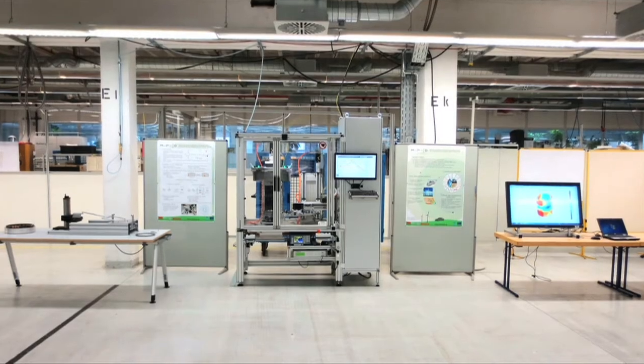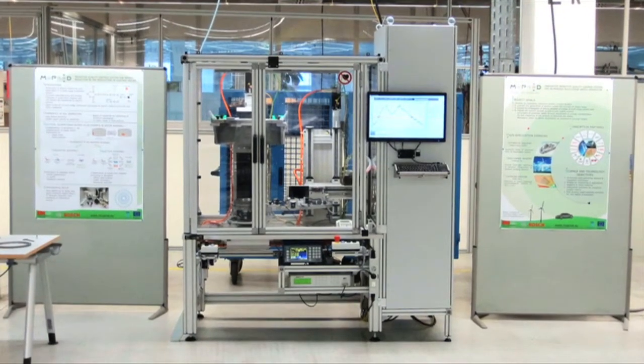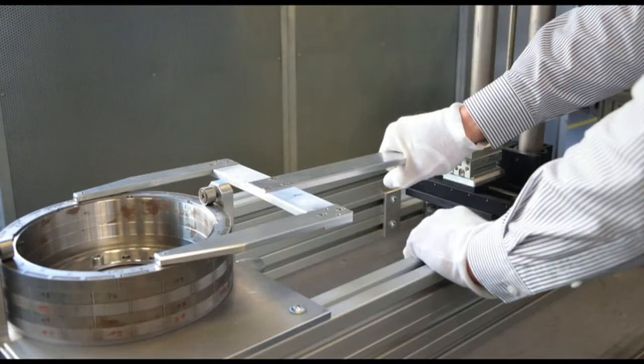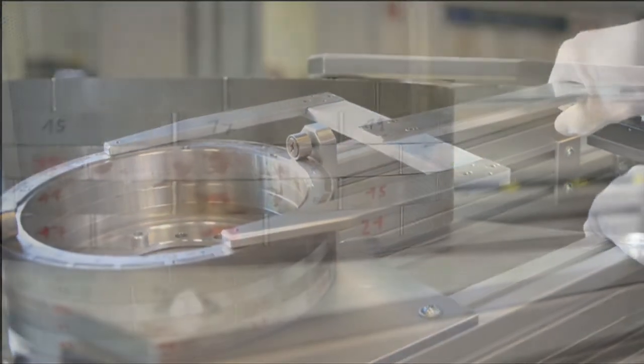In order to do this, we inspect the laminar stack using the demonstrator we built for this project. An algorithm processes the measurement data of single stacks and suggests not only in which order the stacks have to be mounted on top of each other, but also at what angle.